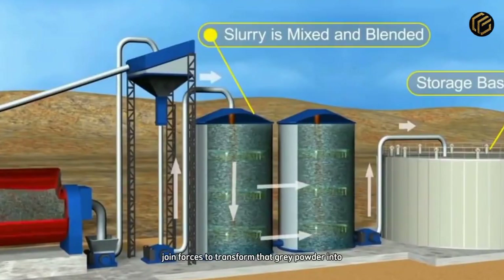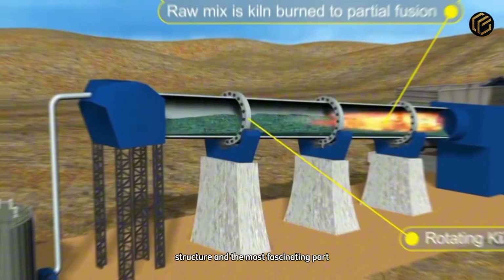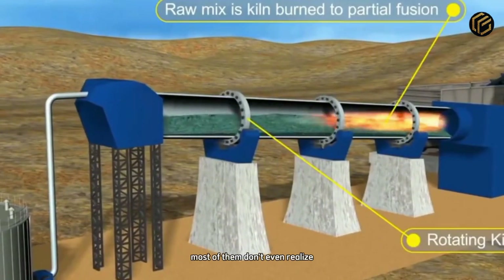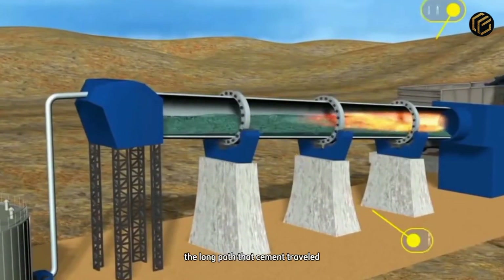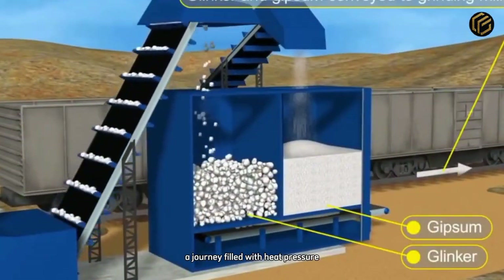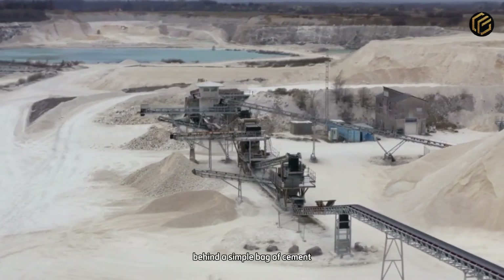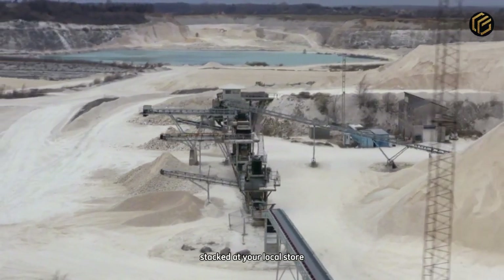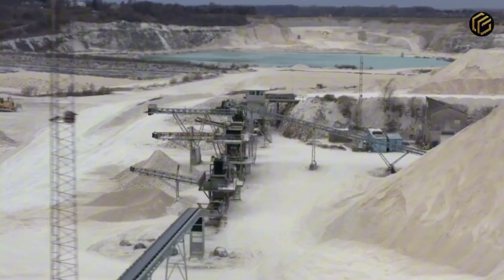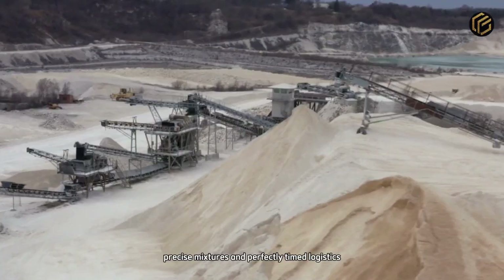Engineers, builders, and workers join forces to transform that gray powder into structure. And the most fascinating part? Most of them don't even realize the long path that cement traveled before reaching their hands — a journey filled with heat, pressure, precision, and history. But what if this entire process revealed something even deeper? It's fascinating to realize that behind a simple bag of cement stacked at your local store lies such an intense journey, made of explosions, extreme heat, precise mixtures, and perfectly timed logistics.